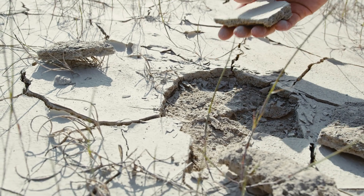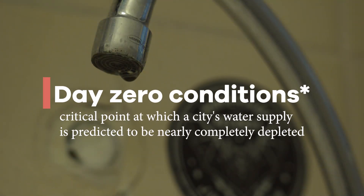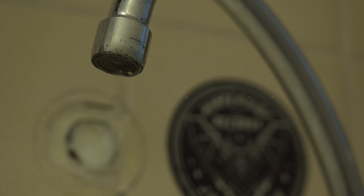Groundwater is being drained faster than it can be replenished. With many cities approaching day zero conditions, by 2030, India might run out of drinking water.